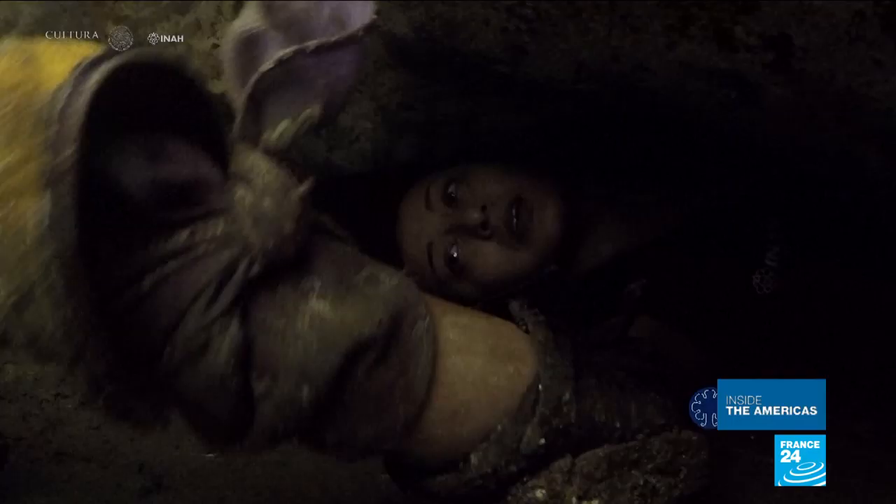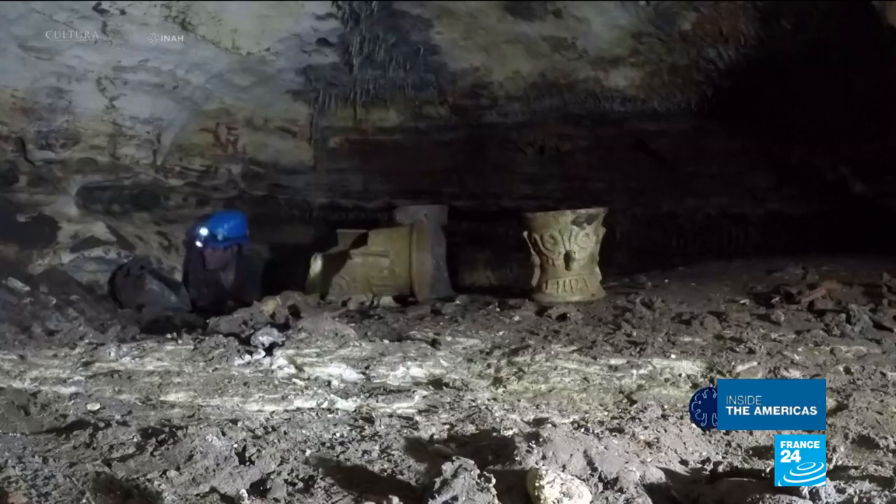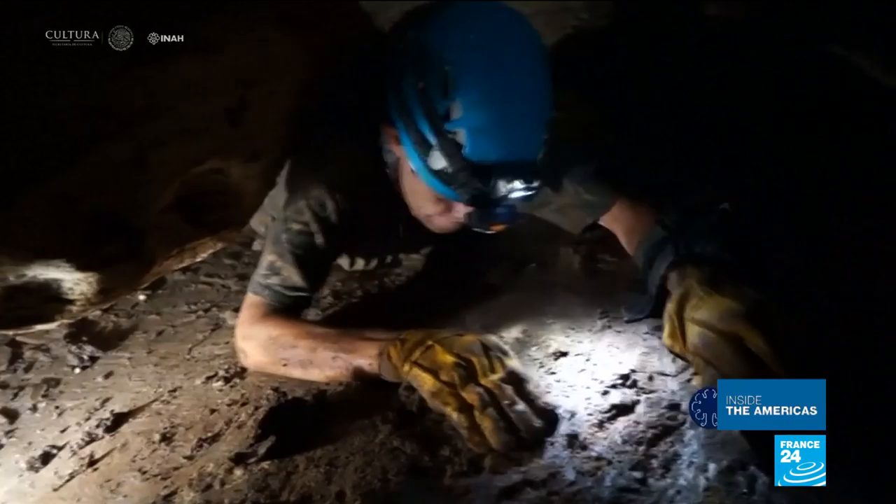It was a ritual in Mayan tradition to use these hidden areas — galleries which are difficult to access. They probably thought they were reaching into the bowels of the gods, where they could burn materials.